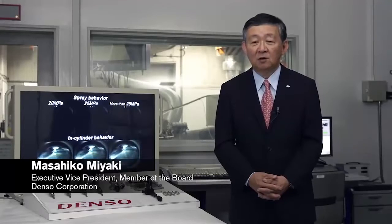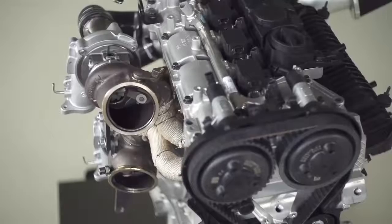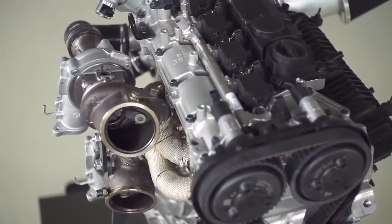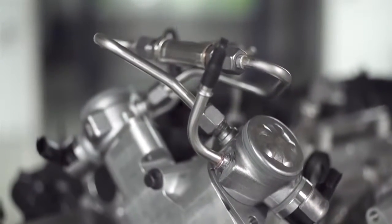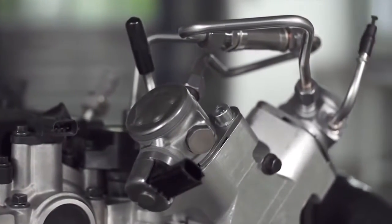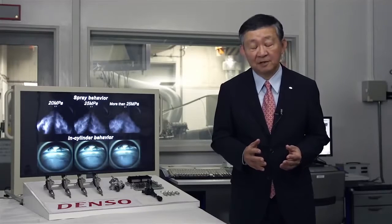We at Denso have a long-standing relationship with Volvo Cars, delivering the full engine management system to the Drive-V engine family. For the high-performance Drive-V engine concept, we developed a new, unique fuel system which has specially developed injectors, pumps and ECU. The system pressure is increased to 250 bars. We are very proud of this collaboration and the development result.